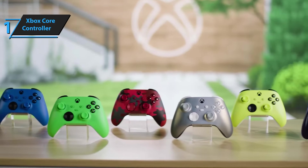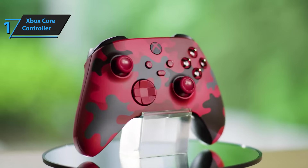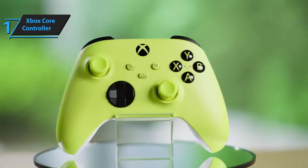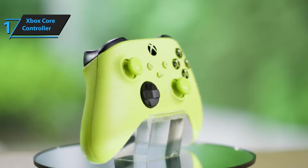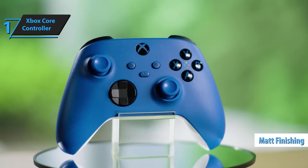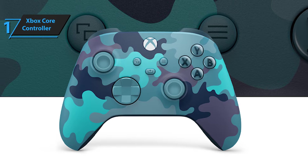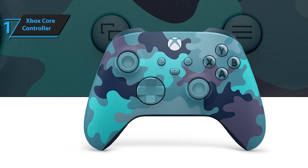The Xbox Wireless Controller has a similar shape and retains the traditional button and trigger layout. However, when you look closely, you start to notice the subtle differences Microsoft has implemented. The exterior now has a matte finish that closely matches the design of the new consoles. The revised pad also has a tactile texture on the triggers, grips, and bumpers, which helps the controller feel more secure in your hands.